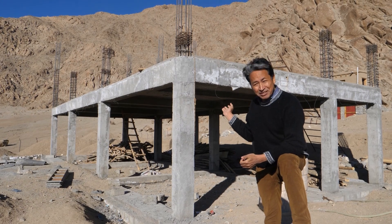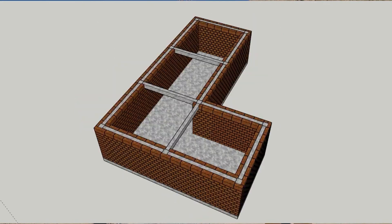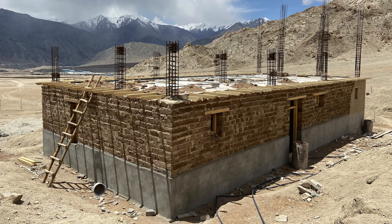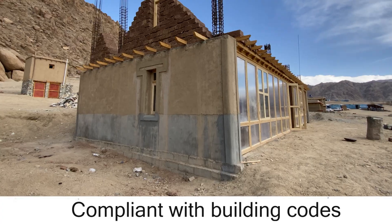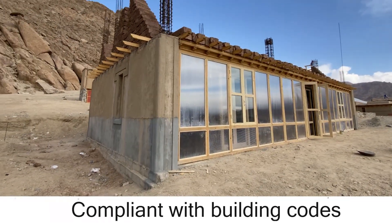Our latest experiment is in using solar-passive mud principles along with RCC frame structures, so that you can have conventional buildings but with all the benefits of solar-passive heating.